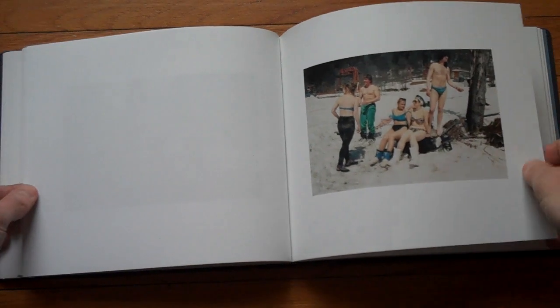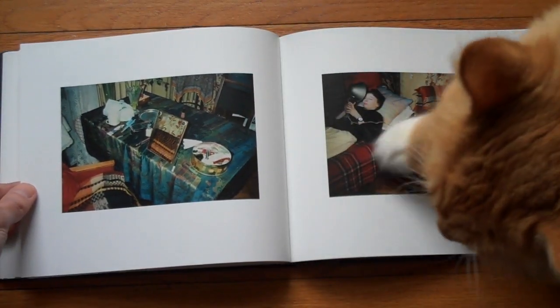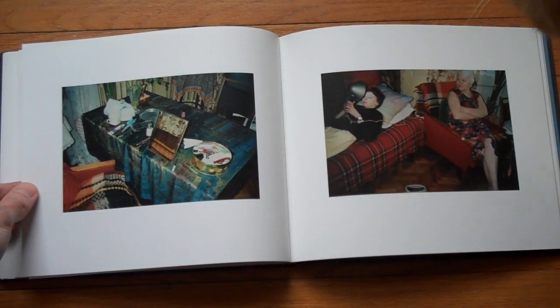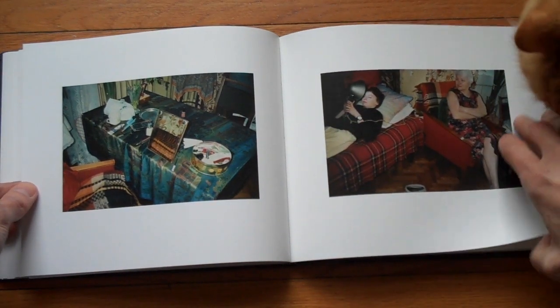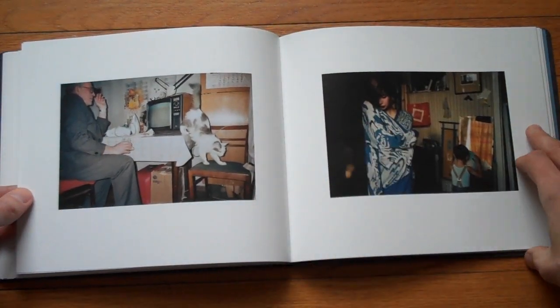I don't think you need to infer from this that my cat necessarily is a big photography fan or connoisseur. Quite on the contrary — I have one cat who's rather critical of photography.